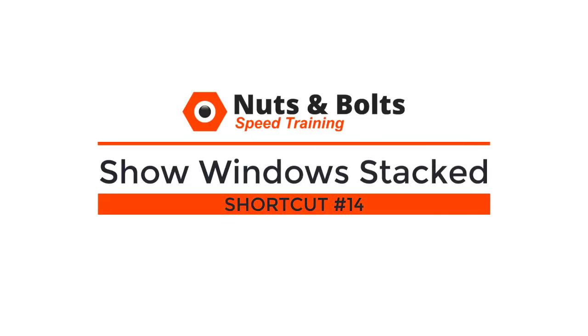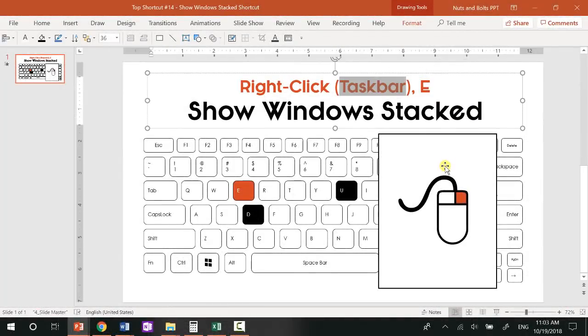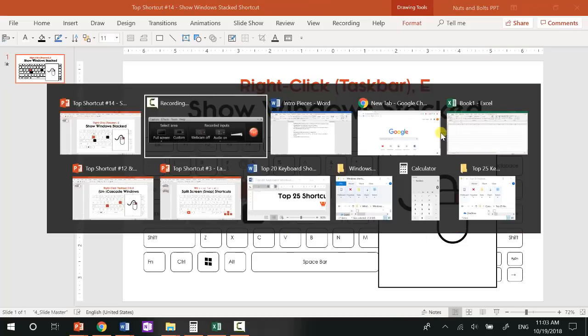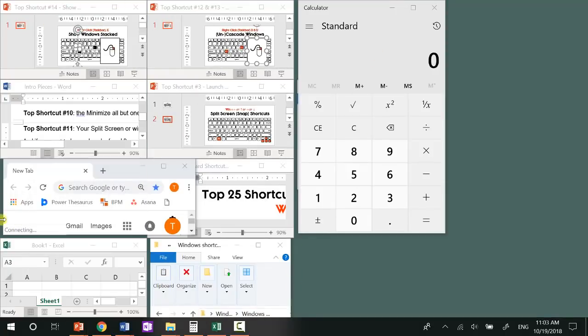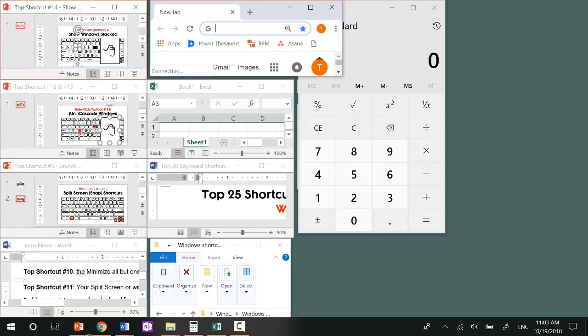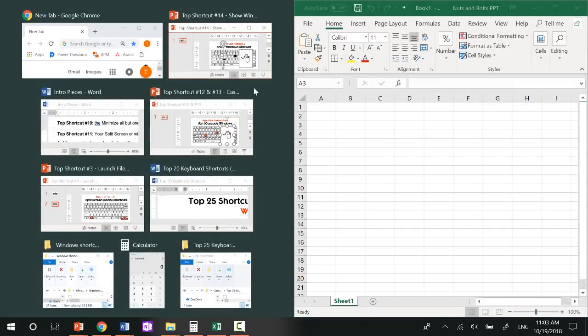Top shortcut number fourteen: the show windows stack shortcut, which is a fast alternative to snapping or cascading your open windows. Right-click your taskbar and hit E to see all your windows stacked in miniaturized windows on your desktop. Right-click U will undo that. So right-click E stacks all your multiple open windows — you can find the window you want and snap it to the side of your screen to create a split screen effect.